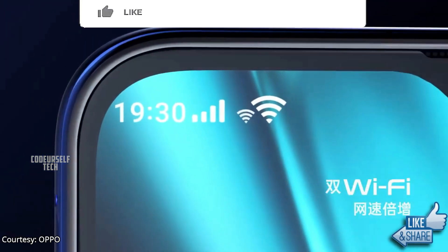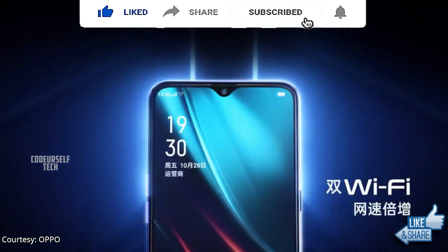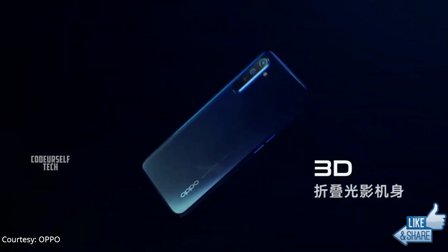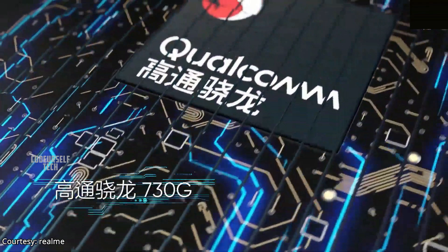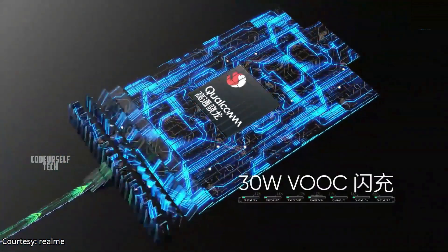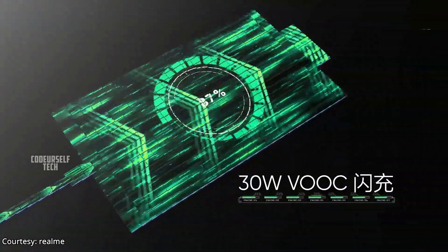The Oppo K5 comes with a 6.4-inch Full HD Plus OLED display with an in-display fingerprint sensor and face unlock support. The Oppo K5 is powered by the Snapdragon 730G processor, housing a 4000mAh battery with a 30W fast charger out of the box.